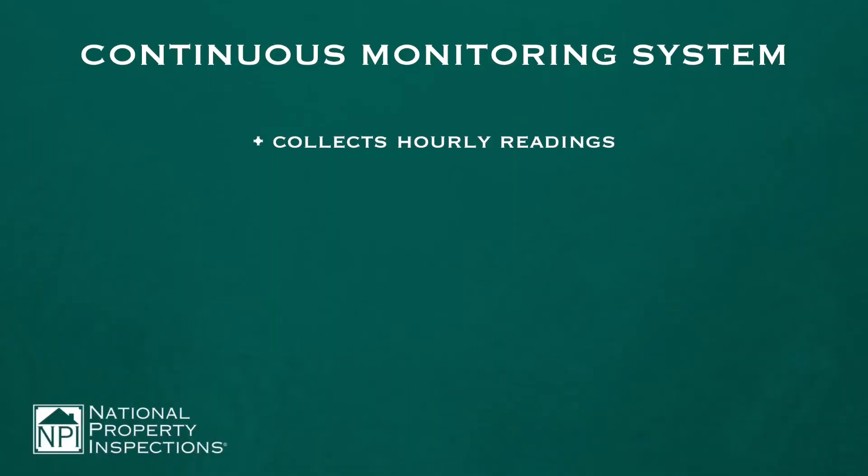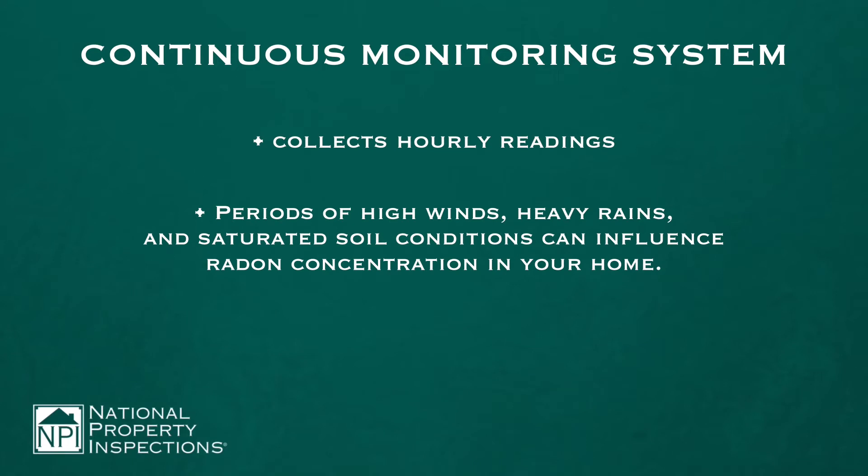If you would like to have your home tested, or you're in the process of purchasing a home and you're going to have the home tested, make sure the company that you hire is using a continuous monitor. Here's a few reasons why: it shows you hour by hour periods, and high winds, heavy rains, and saturated soil conditions can influence radon concentration in your home.